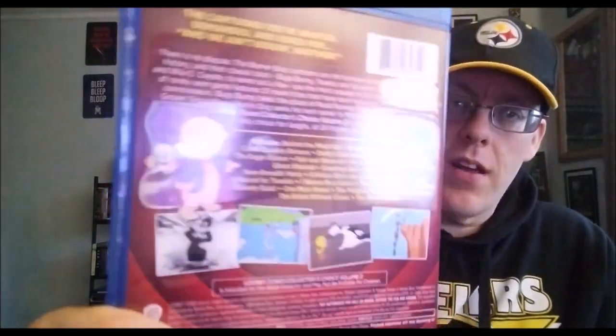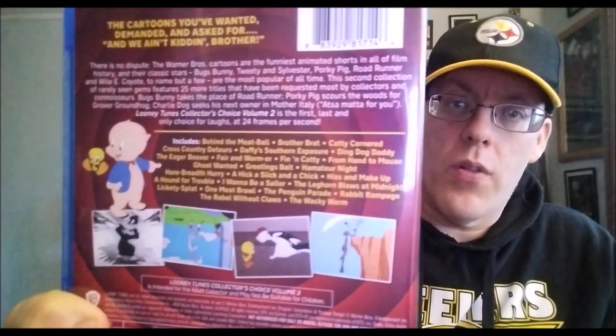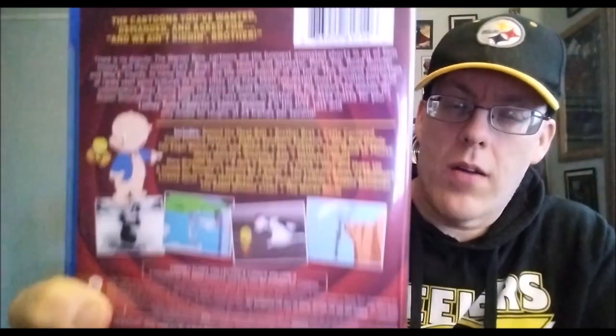We get 25 classic cartoons on Blu-ray. You can see all the classic cartoons listed right there — tons of them. Some highlights include Daffy's Southern Exposure, Ding Dong Daddy, A Hick a Slick and a Chick, The Leghorn Blows at Midnight — a take on The Horn Blows at Midnight with Jack Benny — and The Rebel Without Claws, a take on Rebel Without a Cause.